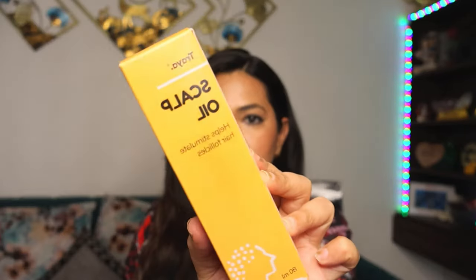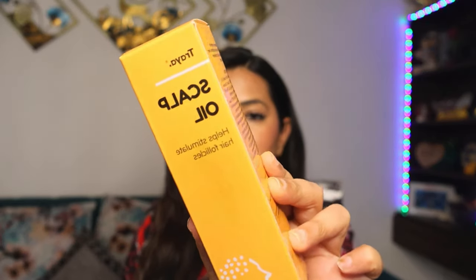The next item we have here is this scalp oil. This scalp oil basically stimulates your hair follicles. It is also a mixture of natural rare herbs and essential oils to promote scalp health. This serum, this oil, applied to the scalp will definitely help your roots.